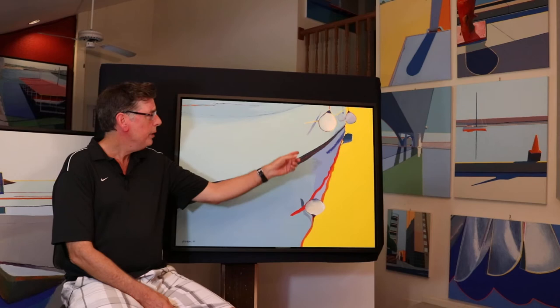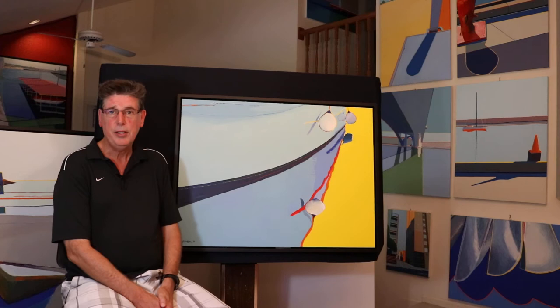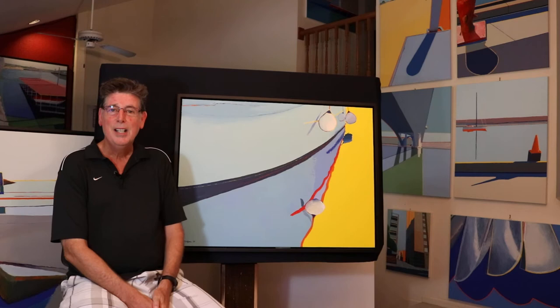What inspired me to create this painting was the beautiful interplay between the two boat buoys dangling from the side of the boat and the interesting lines, shapes, and colorful reflections. I also liked that the scene felt a little strange and unfamiliar.